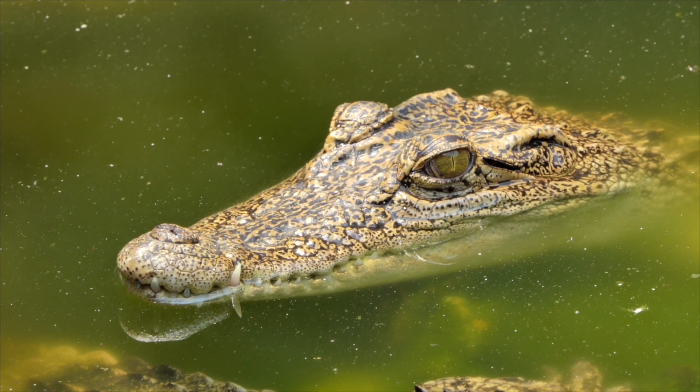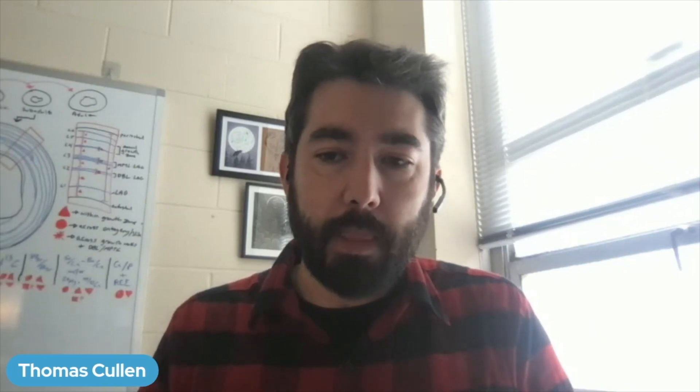Crocodilians spend enough time with their teeth exposed to air that it causes the outside of the enamel to get a lot thinner than the inside, where they're still being kept moist by their breath. In animals that have lips, usually you see even wear on the inside and outside surfaces of the tooth. And we wanted to see if dinosaurs were the same as crocodilians in this respect or the same as animals with lips. And in fact, they're more similar to animals with lips — their enamel thickness is the same on the outer surface and on the surface that faces the inside of the mouth.